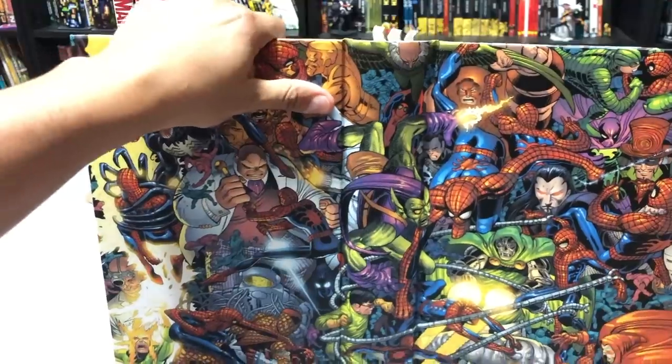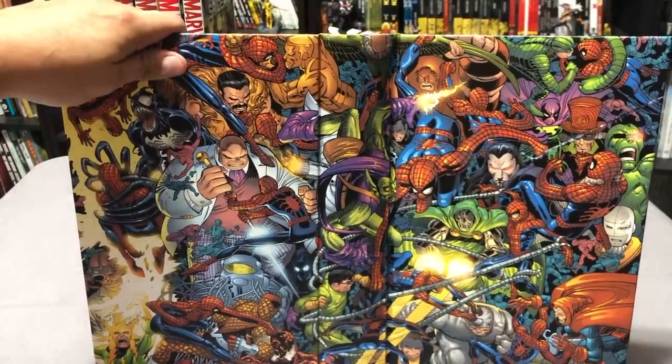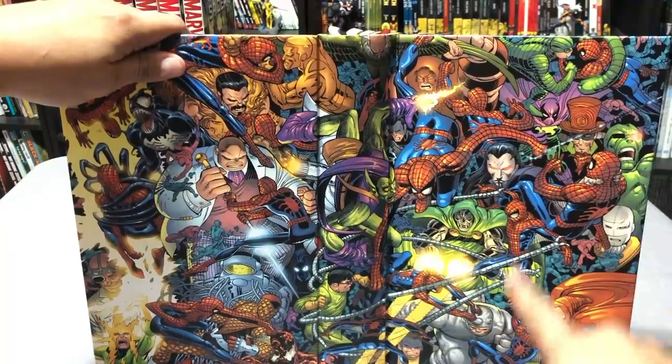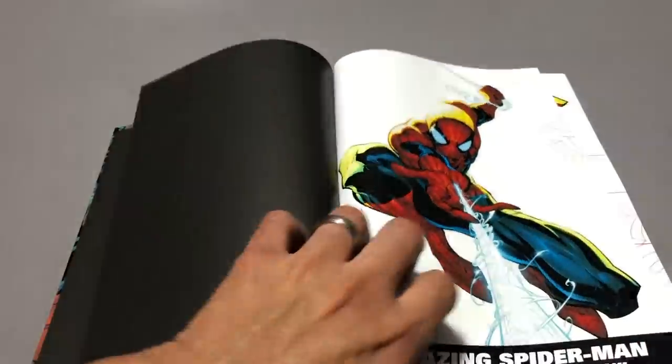Let's look at the inside here. It's a nice cover from John Romita Jr. I love the use of all the villains up against Spidey in different versions and different times of his life. So as I look through it, I'll keep talking.